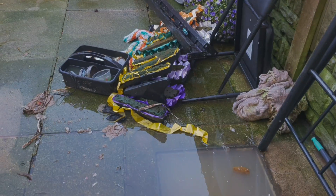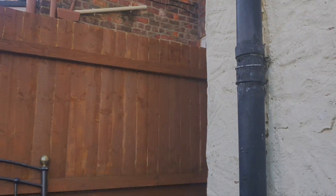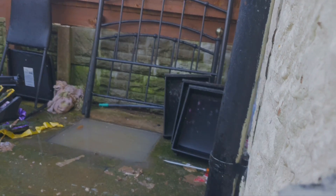So I'm going to rod it. I'm hoping that I don't have to get the jetter out, because the access is a bit awkward.